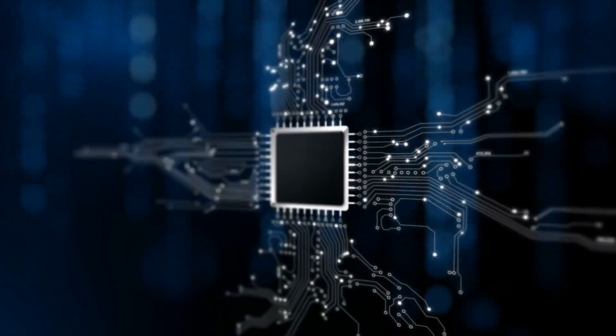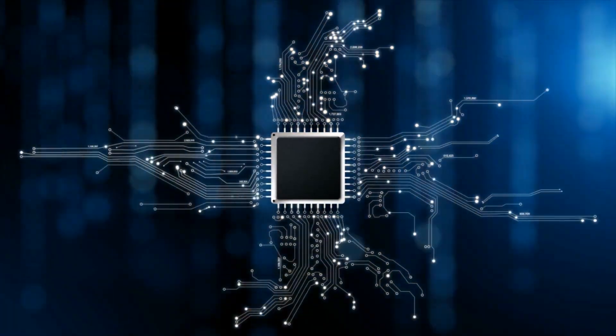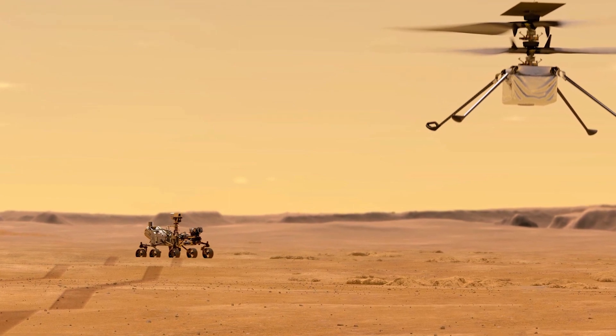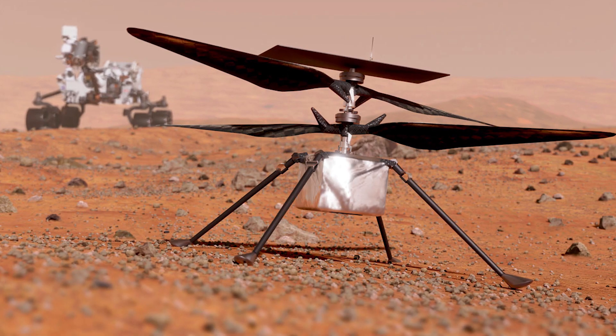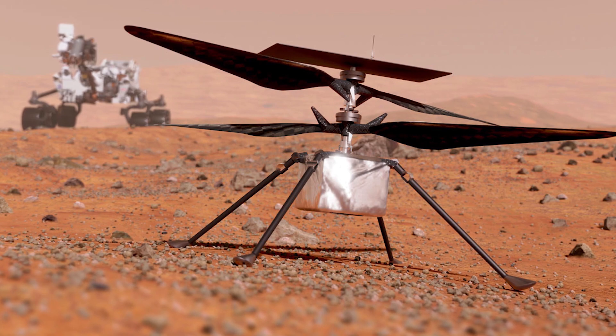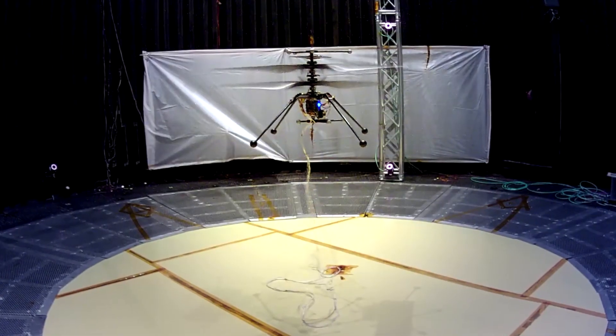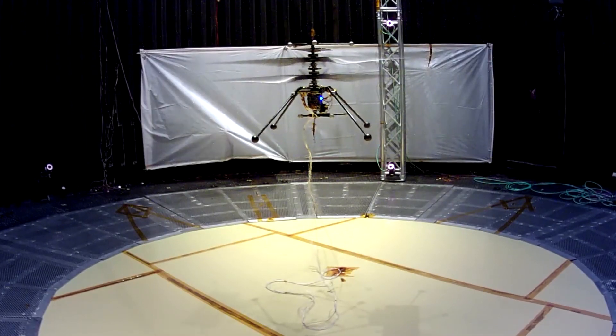With our current technology, Ingenuity has flitted across forbidden dunes for the Perseverance rover — something that would be impossible to achieve without some flying capability. Scouting the ground for Perseverance is the primary Ingenuity mission. The small helicopter is a test vehicle not designed in its entirety for scientific research.